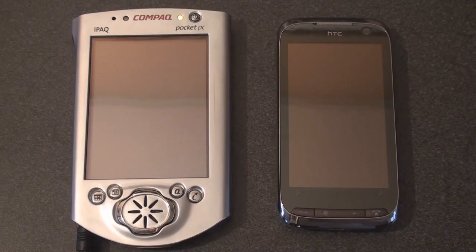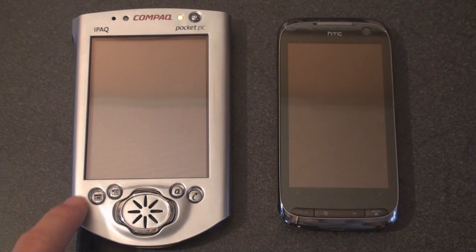Hey guys, it's Brandon Miniman from Pocketnow.com, and this is the last part of our series — the Pocketnow throwback. We're taking a look at the old legendary iPAQ 3650, which came out of the gate in 2000, running an operating system called PocketPC 2000. It didn't have Wi-Fi, it didn't have phone functionality, it had a horrible display, but it really revolutionized mobile devices and the computing power you could fit into your pocket.